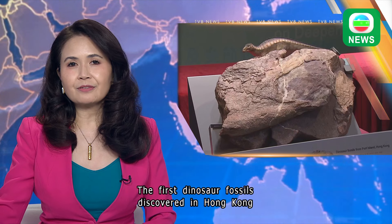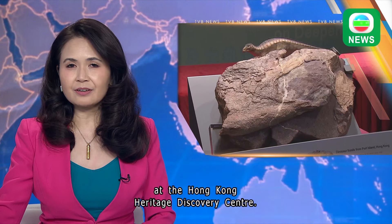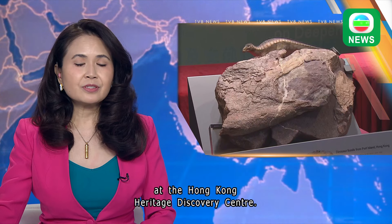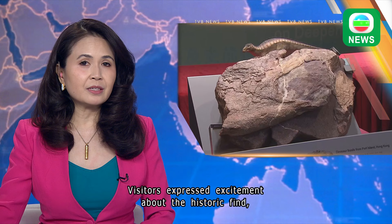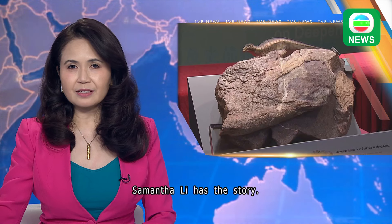The first dinosaur fossils discovered in Hong Kong are now on exhibit to the public at the Hong Kong Heritage Discovery Center. Visitors expressed excitement about the historic find, but some wanted more information. Samantha Lee has the story.